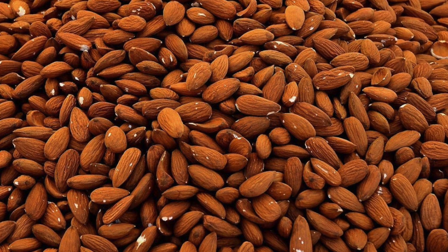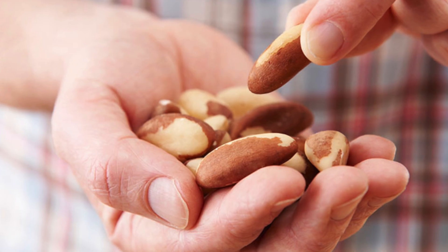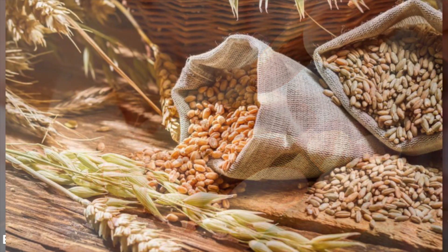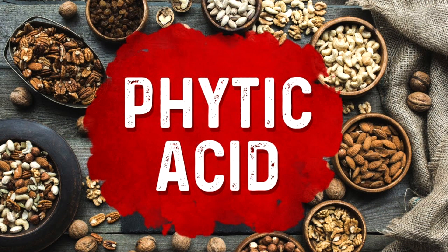The worst nut that has the highest phytic acid is almonds, at 9.4% phytic acid. Walnuts are 6.7% and Brazil nuts are 6.3%. If you compare these to grains, grains are actually a lot less. But there's a very simple solution to phytic acid.